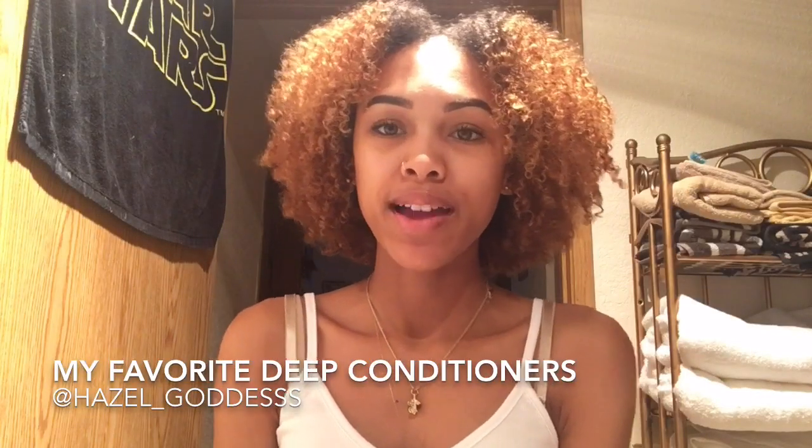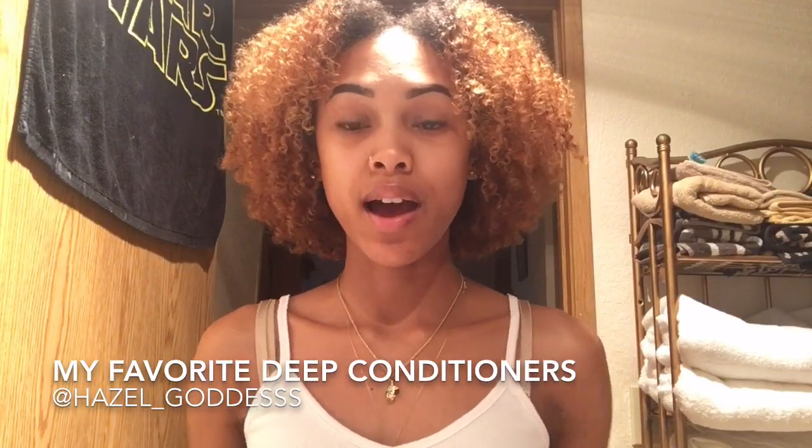Hey guys, I'm here with my top five favorite deep conditioners. If you're natural, you should know what deep conditioning is. Pretty much, deep conditioning your hair is applying a deep conditioner, hair mask, or deep treatment onto your hair and letting it sit for anywhere from 15 to 30 minutes, though some people do let it sit longer.